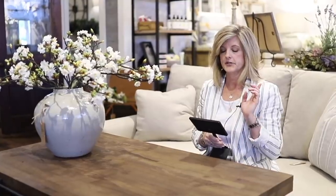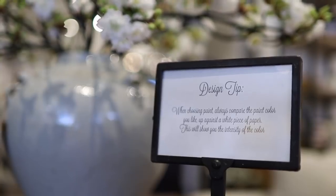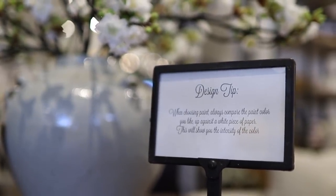Another thing I do around the store is put little signs with design tips. This one reads: when choosing paint, always compare the paint color you like up against a white piece of paper — this will show you the intensity of the color. I try to put little notes around to help people.